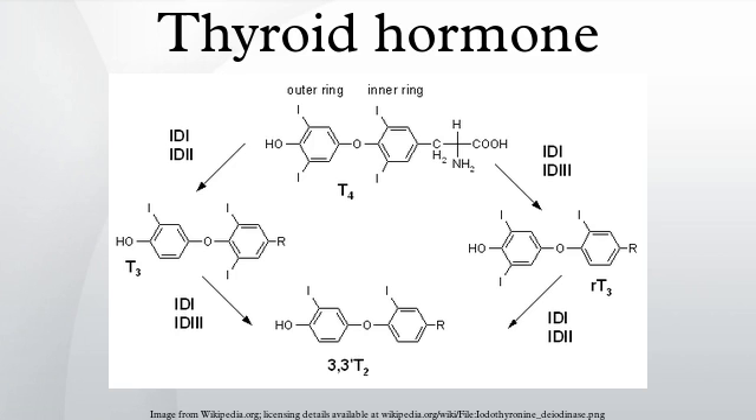The Na+/I- symporter transports two sodium ions across the basement membrane of the follicular cells along with an iodide ion. This is a secondary active transporter that utilizes the concentration gradient of Na+ to move iodide against its concentration gradient. Iodide is then moved across the apical membrane into the colloid of the follicle. Thyroperoxidase oxidizes 2I- to form I2. Iodide is non-reactive, and only the more reactive iodine is required for the next step. The thyroperoxidase iodinates the tyrosyl residues of the thyroglobulin within the colloid.